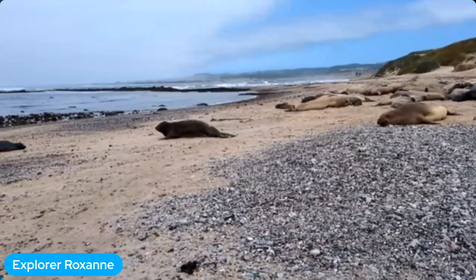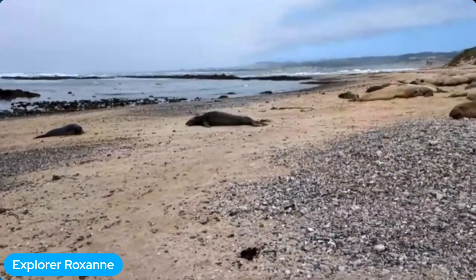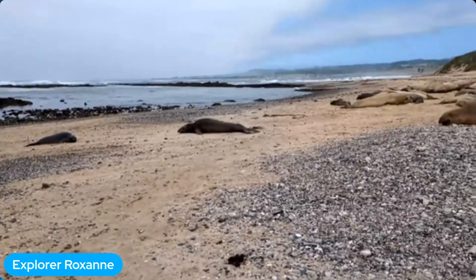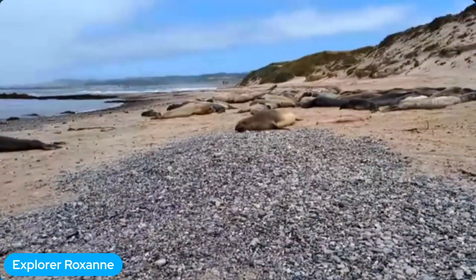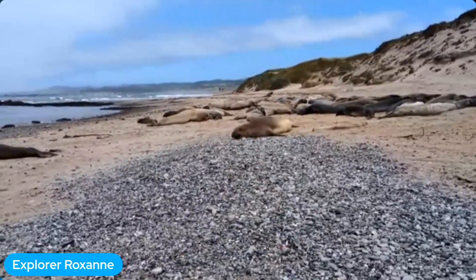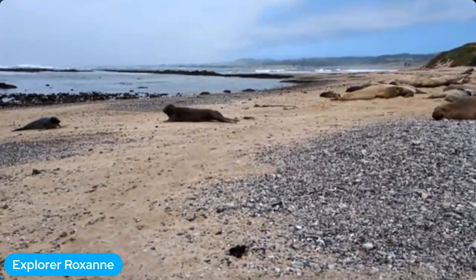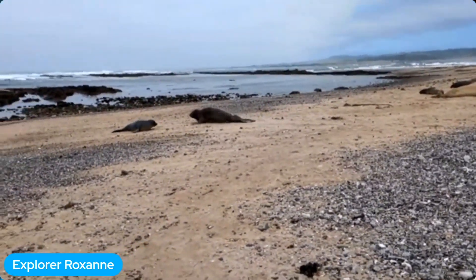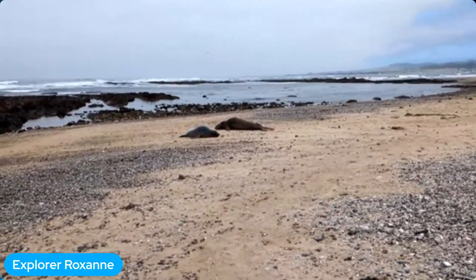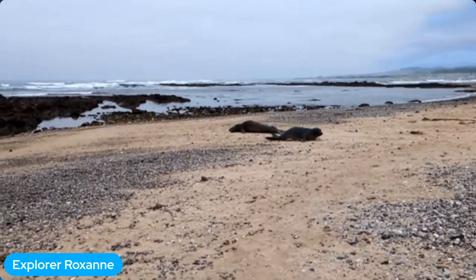Right now you can see she's probably leaving for her foraging migration. Her coat is nice and silver and she's kind of skinny, so she's probably been on the beach for about a month and replaced her whole fur coat. When she got to the beach, she looked more like one of these blonde males — that's an old fur coat. She peeled that off and replaced it with beautiful silver new fur. While on the beach she can't find any food — no fish, no squid — so she relies on fat stores in her blubber and basically doesn't eat for a whole month while replacing that fur coat, and then she takes off to sea.